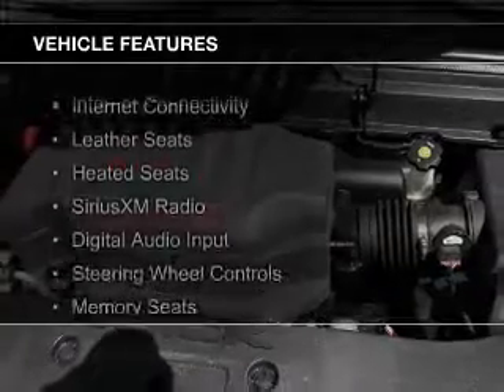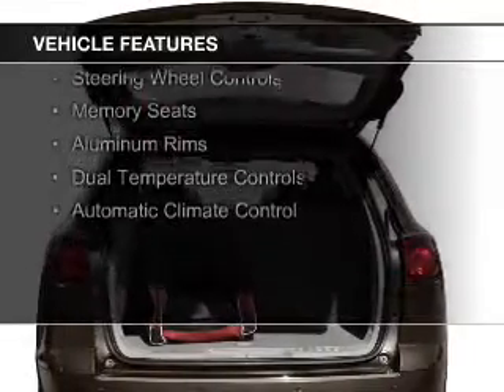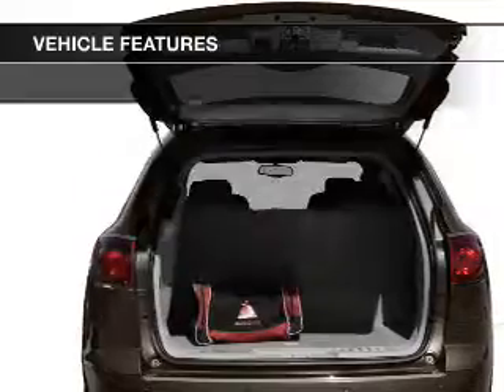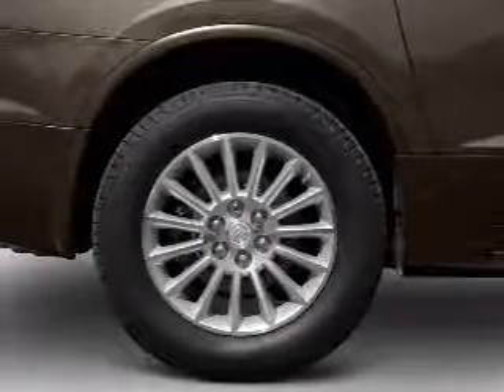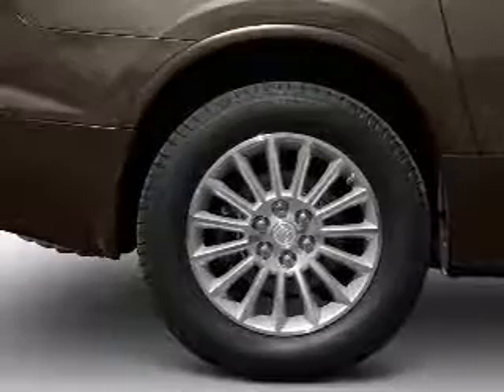The features include internet connectivity, leather seats, heated seats, Sirius XM satellite radio, digital audio input, steering wheel controls, memory seats, aluminum rims, dual temperature controls, and automatic climate control.